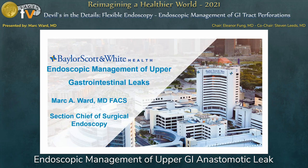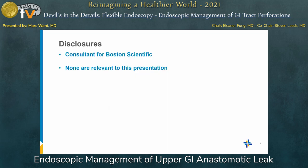Thank you Amber for that very nice introduction. My name is Mark Ward. I work at Baylor Dallas and we do a lot of management of upper GI leaks, which we'll get right into. I'm a consultant for Boston Scientific but I have no relevant disclosures.